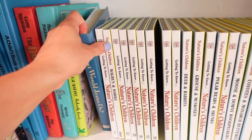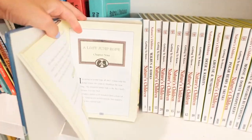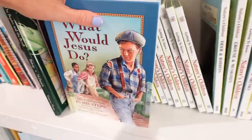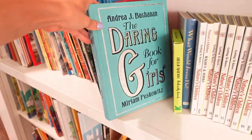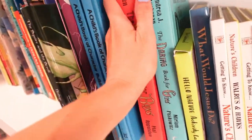This was actually one of my favorite books when I was little — What Would Jesus Do? There are just really short, simple character-building stories and it's a really fun book. Then I also have the Daring Book for Girls and the Dangerous Book for Boys.